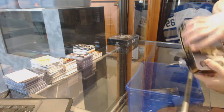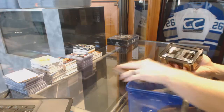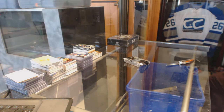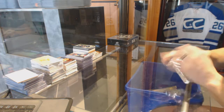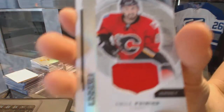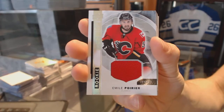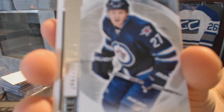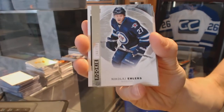Starting with the Premier — we've got a rookie jersey for the Calgary Flames Emile Poirier, and a base rookie short print numbered to 299 for the Winnipeg Jets Nikolai Ehlers.